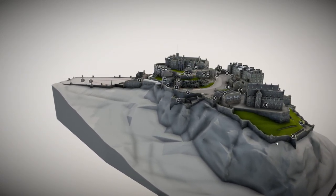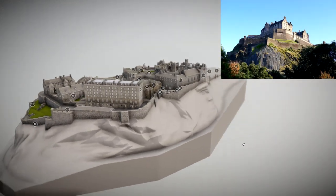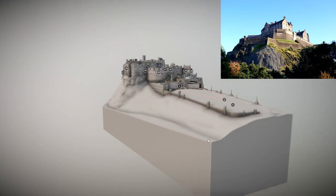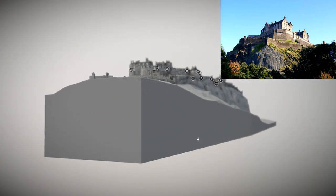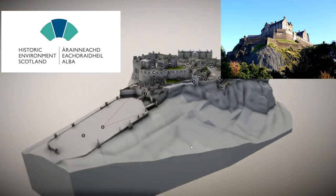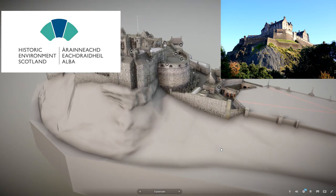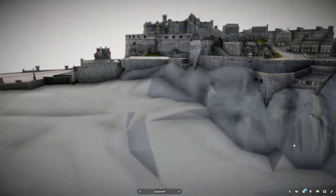Edinburgh Castle is one of Scotland's most famous castles, and has been the site of many historical events. It is one of the most besieged castles in history, having been besieged 23 times. Historical Environment Scotland is the lead public body established to investigate, care for, and promote Scotland's historical environments, and recently they have designed a 3D model of the exterior of the castle.